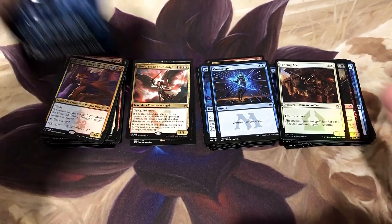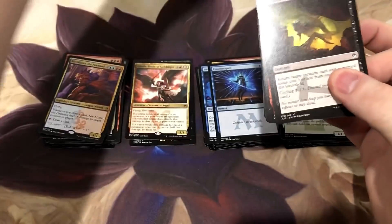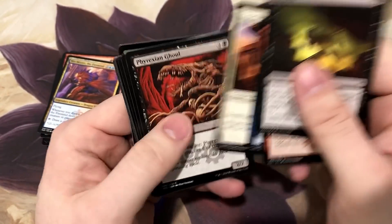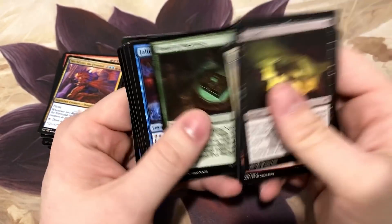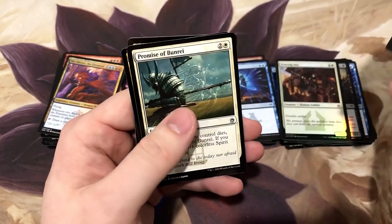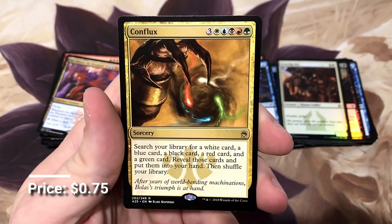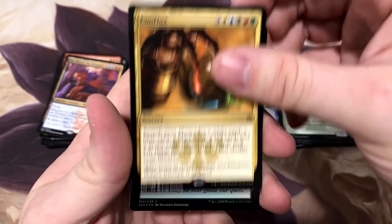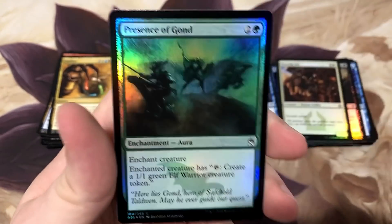Anybody out there watching that really likes organized and neat piles - I failed you. Conflux - this is one of the most powerful cards in that Jodah deck. In Presence of Gond.